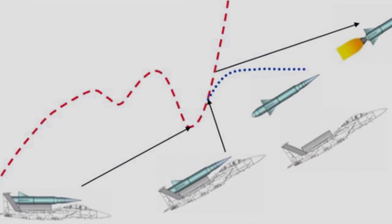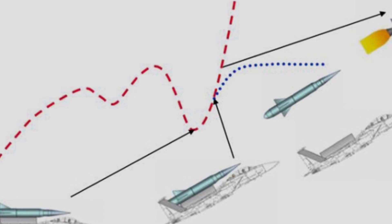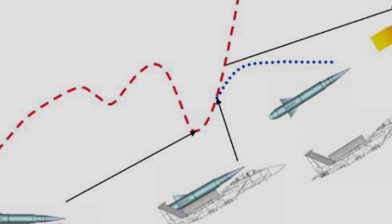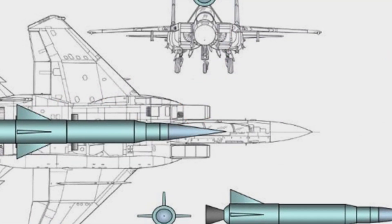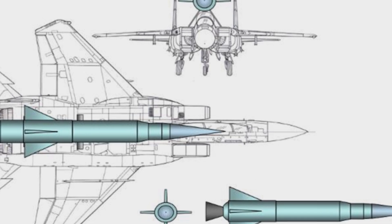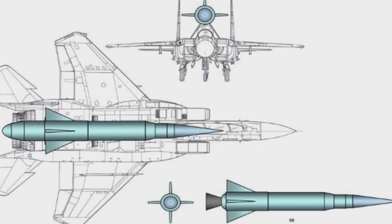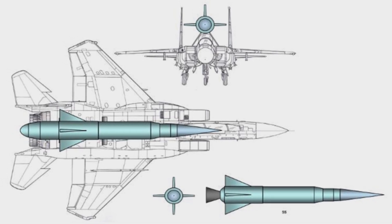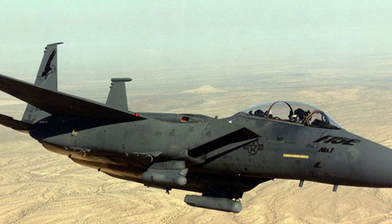According to the plan, the fighter jet carrying the back-mounted rocket will climb to an altitude of 47,800 feet (about 14,569 meters) and separate the rocket at a speed of Mach 1.35. The rocket will ignite its first-stage engine four seconds after separation. During this critical four-second window, the fighter jet must enter a dive and quickly clear the area to avoid being affected by the rocket engine.